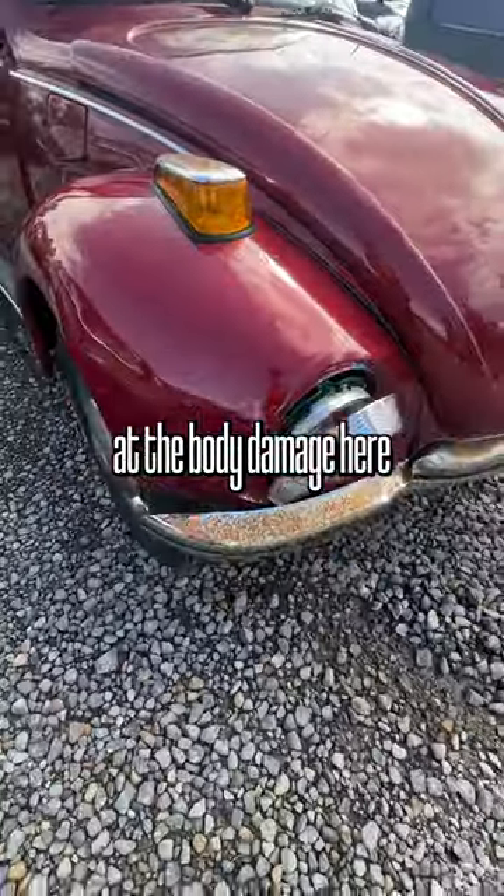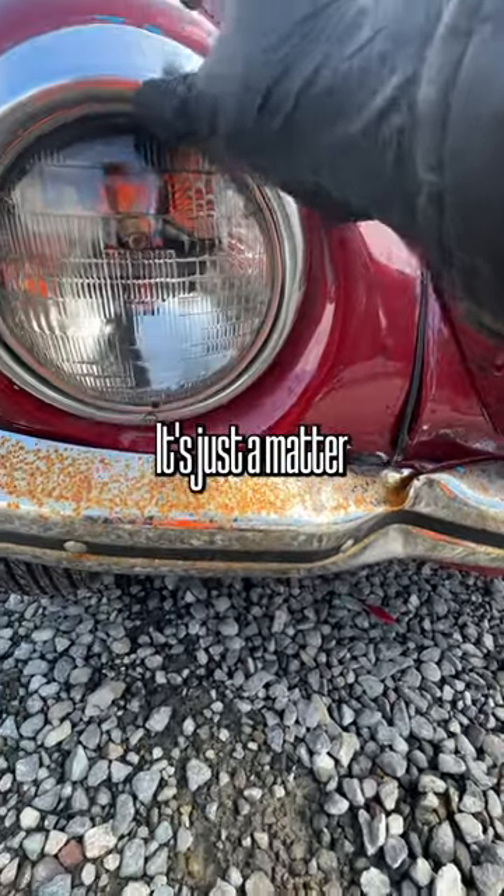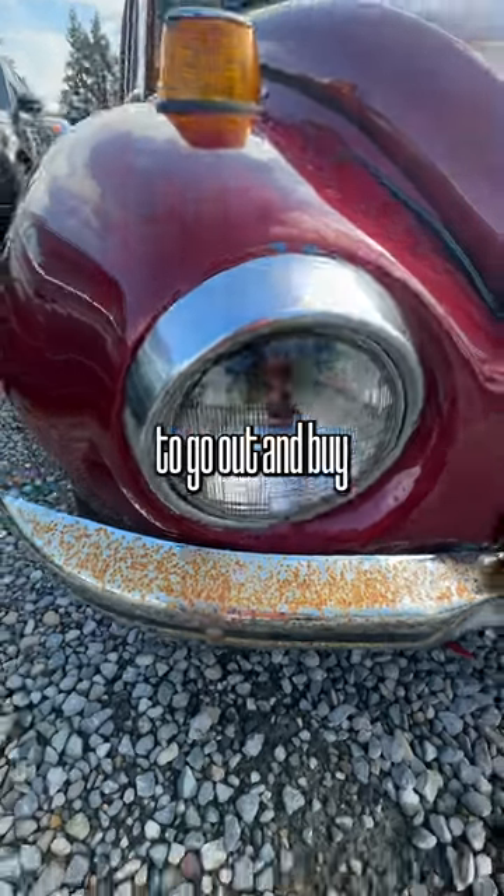Now let's take a look at the body damage here. You can tell that this one got smacked pretty hard. Nothing's impossible — it's just a matter of how much you want to spend on this old bug, or if it just makes more sense to go out and buy another one.